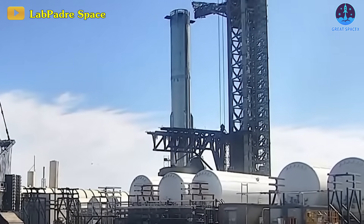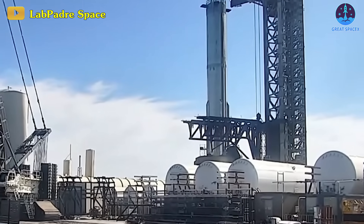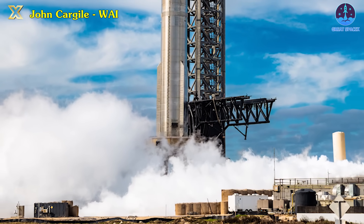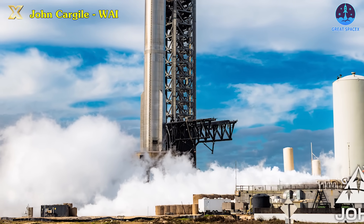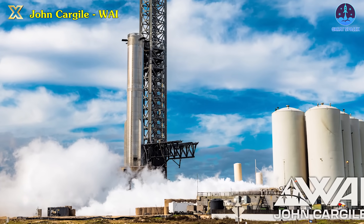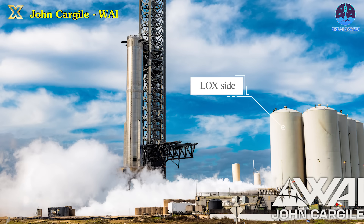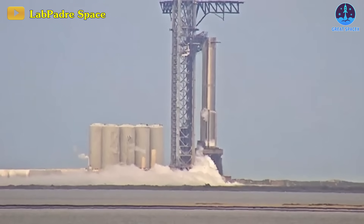The tank farm test included remarkable venting from the newly installed large horizontal tanks. Simultaneously, the orbital launch mount joined the action, actively participating in the activities. The significant purging observed from the liquid oxygen side of the tank farm and the OLM is likely part of a retest for the ground system, addressing issues that led to the static fire scrub of Booster 10 last week.